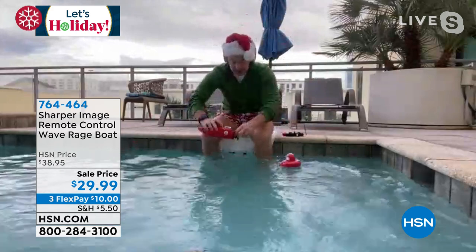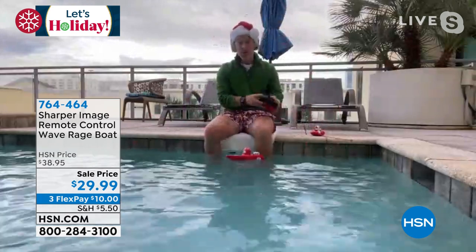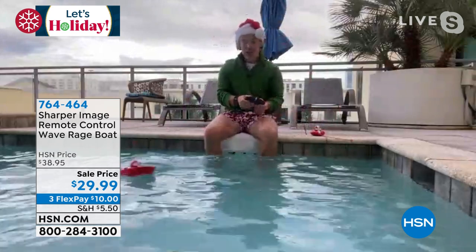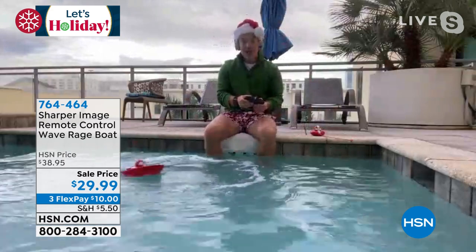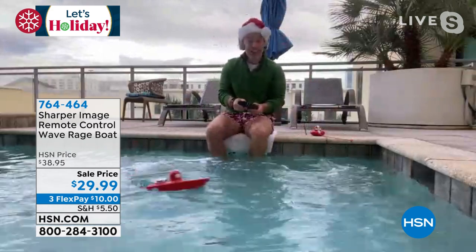I'm going to take off the stowaway because I want you guys to see how fast this goes. Remember, the boat itself is rechargeable, so I don't have to worry about taking the batteries out and adding batteries. Look at how fast — look at the wake that this makes and how much fun you can have with this in the bathtub, in the hot tub. Take it out to the lake if you'd like.